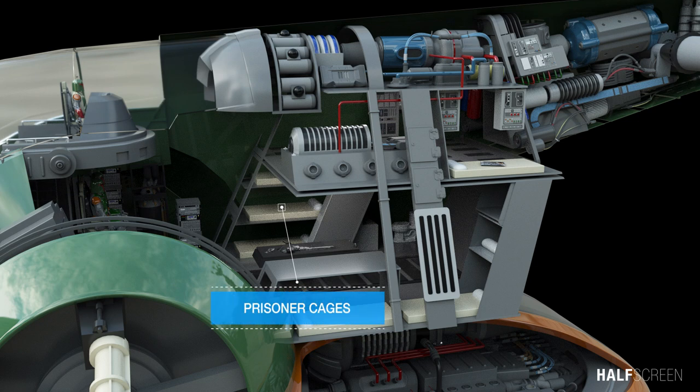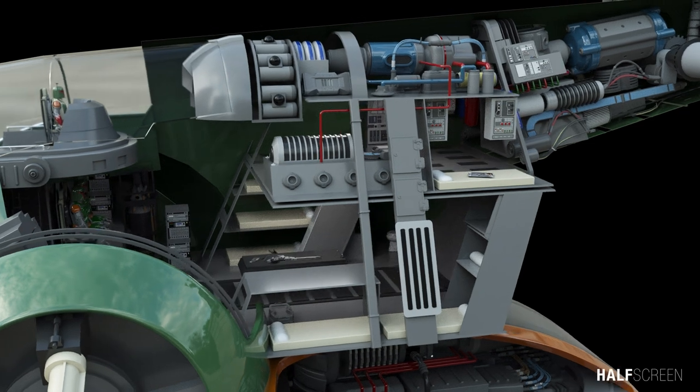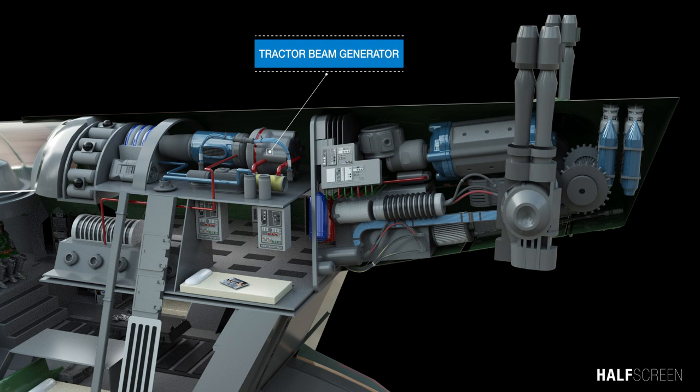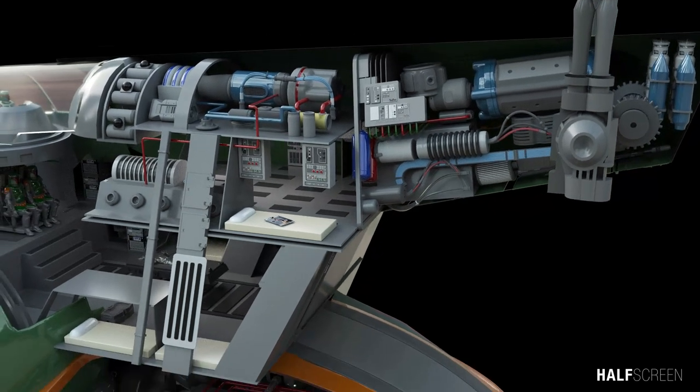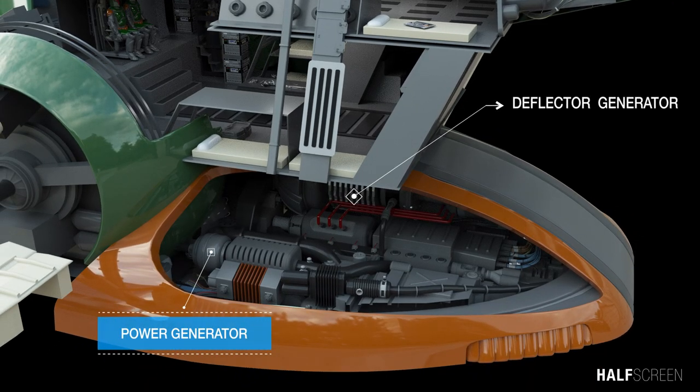The Slave One has enough space to house up to six prisoners with bounties on their heads. The ship was also outfitted with a sensor array that could detect changes in the ship's mass, which can be used to find homing beacons. Tractor beam generators were used to guide vessels to a safe designated landing. Toward the bottom of the ship is the power generator and the deflector generator used to create a protective shield for the Slave One.